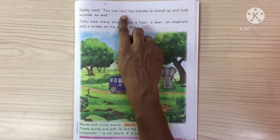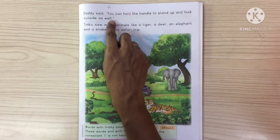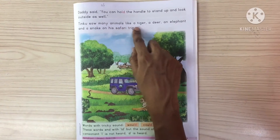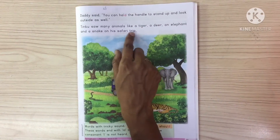Daddy said, you can hold the handle to stand up and look outside as well. Tinku saw many animals like a tiger, a deer, an elephant and a snake on his safari trip.